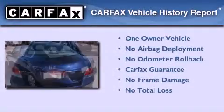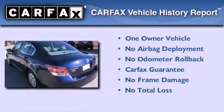This Honda has had only one owner and it qualifies for the Carfax buyback guarantee.